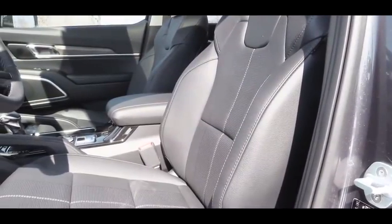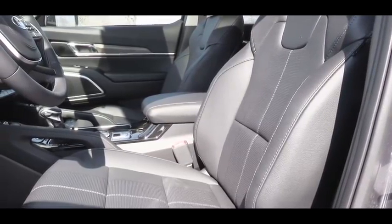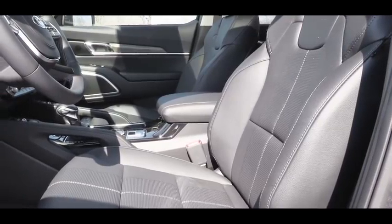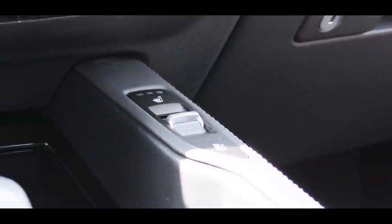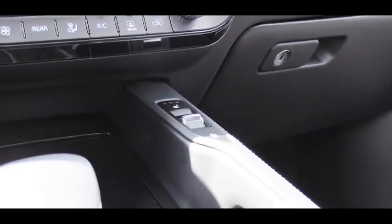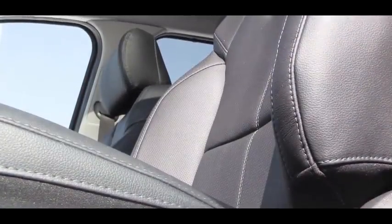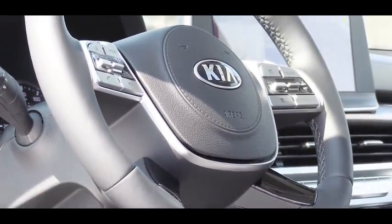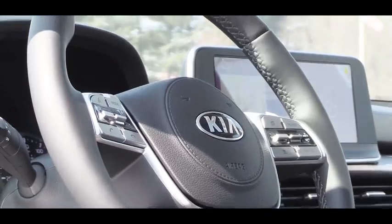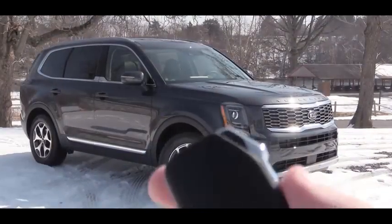Up front, leatherette surfaces are standard. The S trim adds a power driver's seat with two-way power lumbar support and heated front seats. The EX adds leather surfaces, a power-adjustable passenger seat, and ventilated front seats. The buttons for ventilated and heated seats are positioned elevated above everything — a cool design touch. The SX adds memory settings. The tilt and telescoping steering wheel is leather-wrapped standard on every trim, and heated for EX and SX.